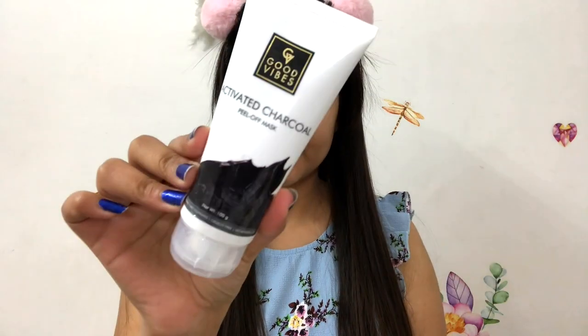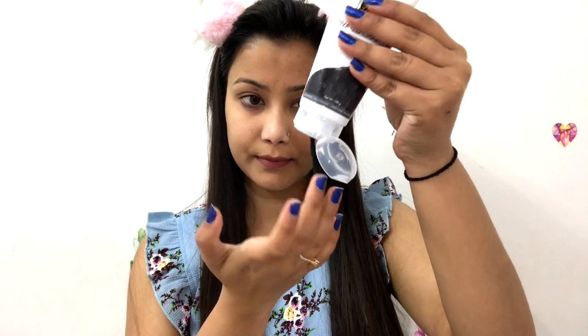The first step is cleansing. For face wash I am using the WOW Apple Cider Vinegar face wash, which comes with a silicone brush — you can see it here. You pump it and the product comes out. This is very good for deeply cleansing your skin, removing white hairs, blackheads, dirt, pollution, and oil. Apple cider vinegar is also best for pimple-prone skin.